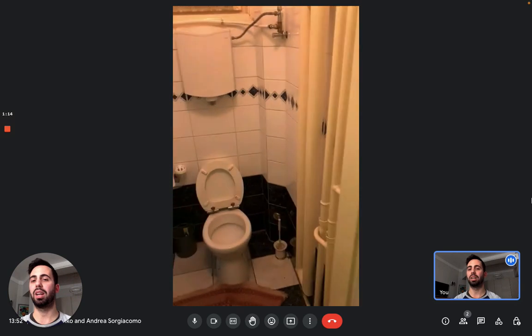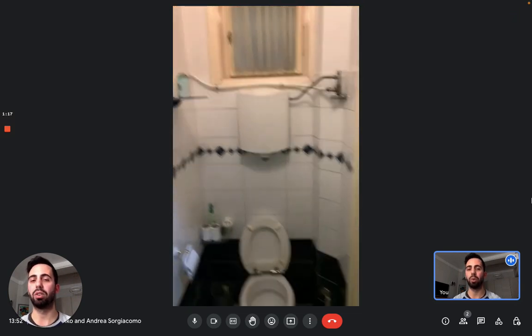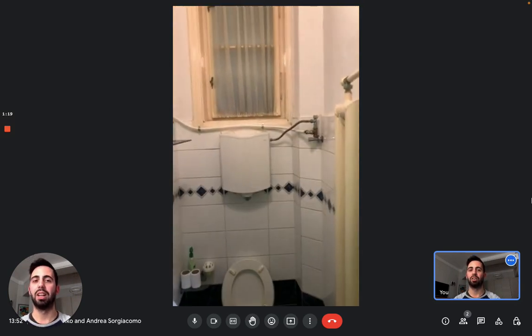The toilet is divided from the bathroom and is in another small room — here it is. As you can see, there's also a window for ventilation, so there's no problem using it.